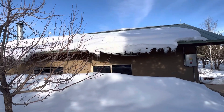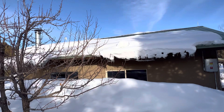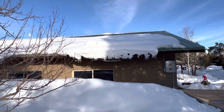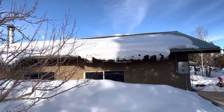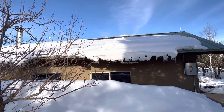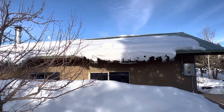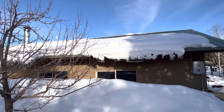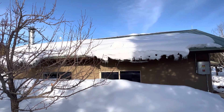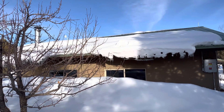Should you leave snow on your roof when it snows? That is the question a lot of people ask. We haven't had any snow for the last 10 to 12 days and it is starting to slide off here. This is the west side — the last snowstorm accumulated just over three feet of snow.